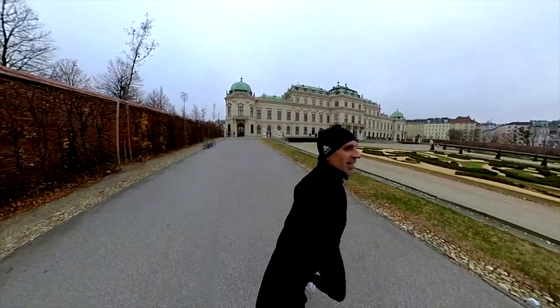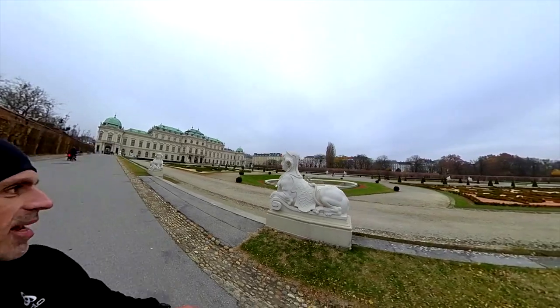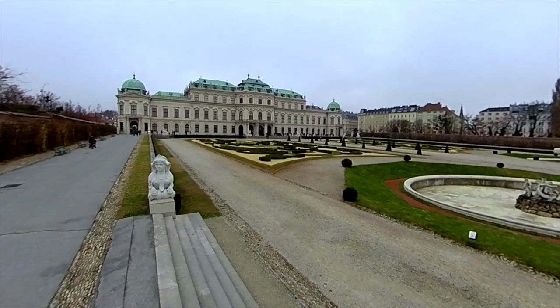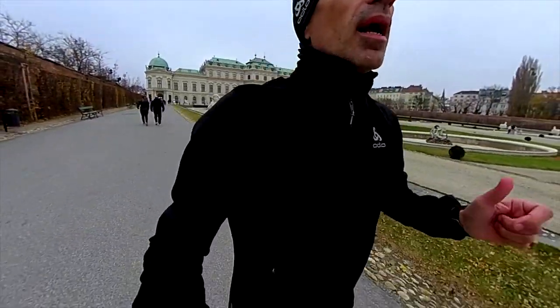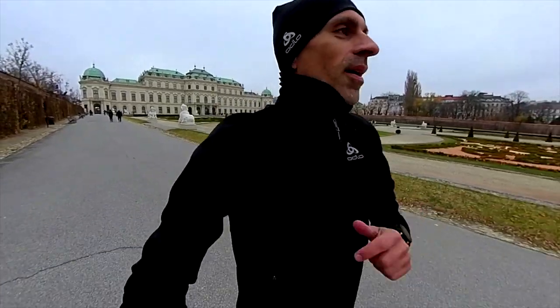And now you see why it's so beautiful here guys, have a look! This is not a big one but it's one of my favorites because it's close to my flat.